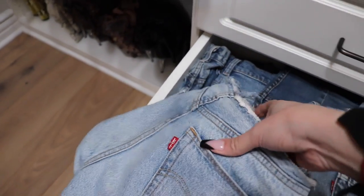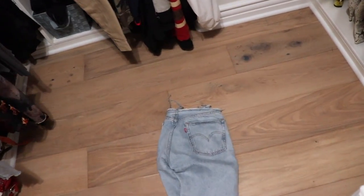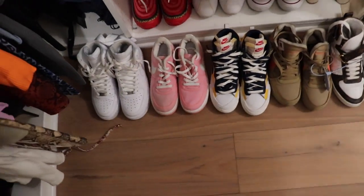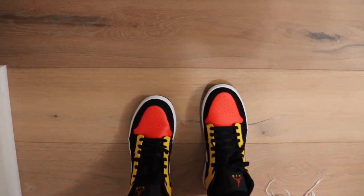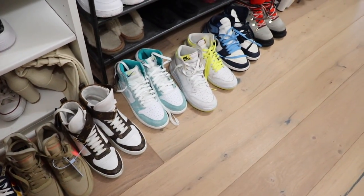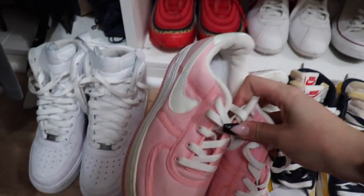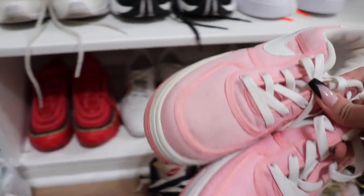I'm going to put these on because she always wears these and I know she likes those. Let's see what shoes — since I'm wearing these Jordans, we need some color, so I was going to do these pink ones. So fresh! She's never worn them.